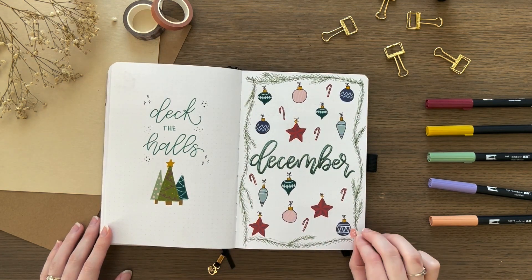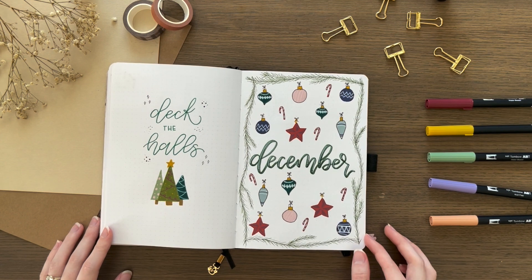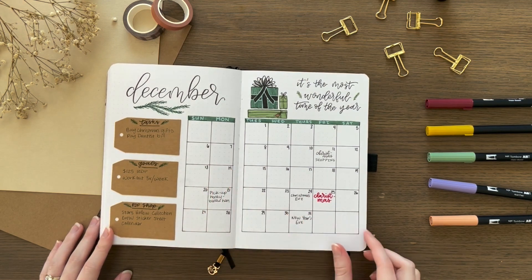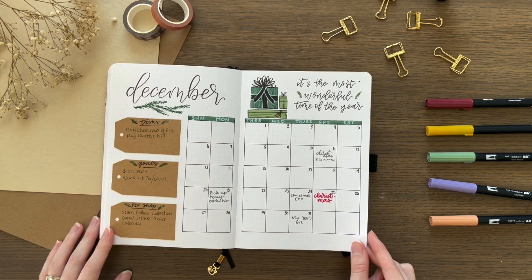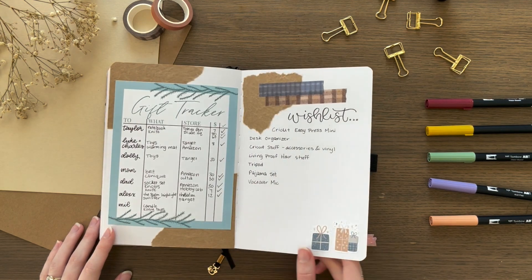I look forward to making a December spread every year — it's always going to be a Christmas theme, but I like to try to make it something I haven't done before. So this year I just did a whole bunch of ornaments and used my acrylograph pens for that. And then I included a whole bunch of craft gift tags to make my headings, and then some cute washi tape.